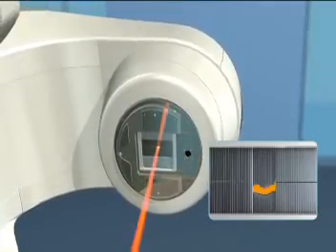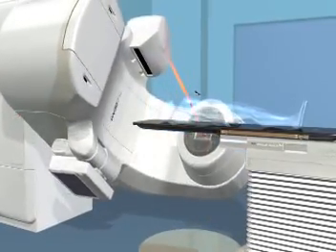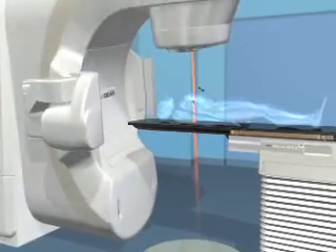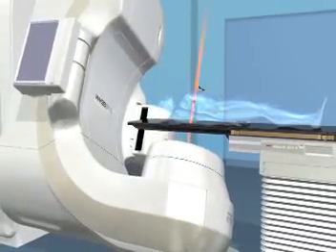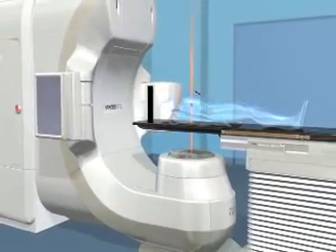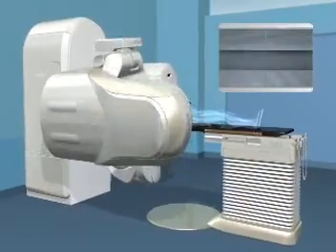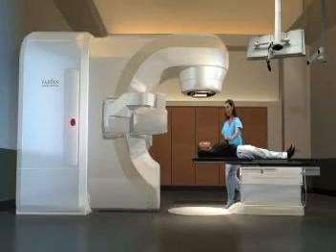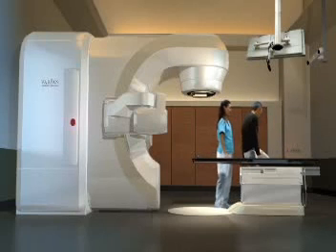During the delivery process, the gantry will revolve around you, delivering the radiation with submillimeter accuracy. The beams are actually invisible and are shown here for visualization purposes only. You may also hear the machine as it rotates. Most people feel nothing from the treatment itself. The advanced guidance system, along with precise dose sculpting, are two of the most important advances in radiation therapy treatment. Depending upon your overall treatment plan, your sessions can last approximately 2 to 15 minutes.